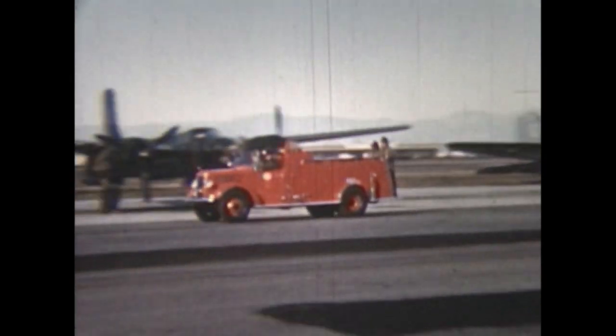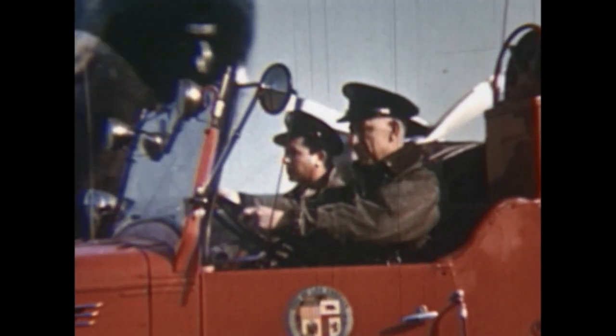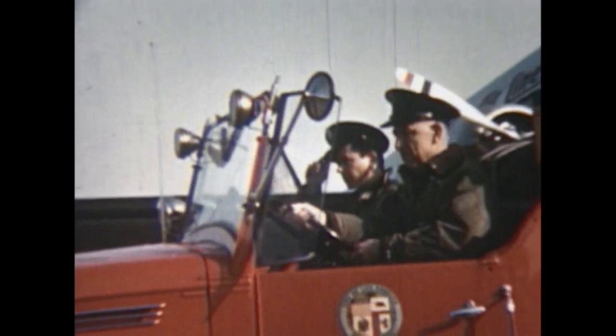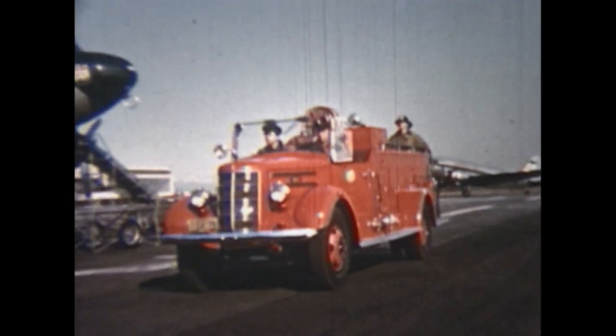New Station 80 was opened in 1956 to protect the rapidly growing Los Angeles International Airport. Mines Field, as LAX was originally called, had been protected by a 1918 sea grave.